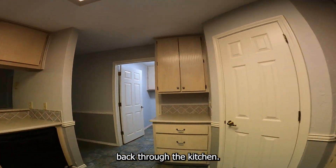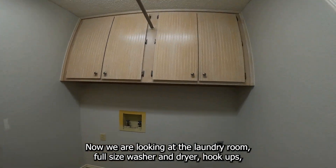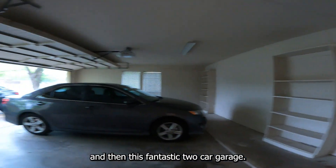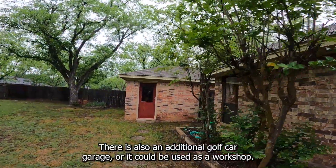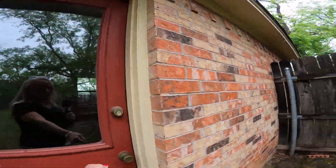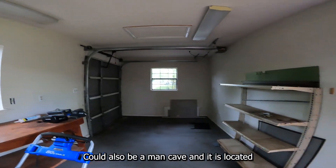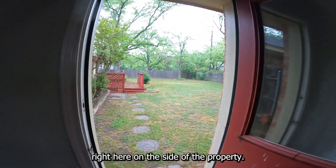Back through the kitchen, now we are looking at the laundry room — full-size washer and dryer hookups, custom cabinets, and a drip dry area. And then this fantastic two-car garage, and it even gets better. There is also an additional golf car garage, or it could be used as a workshop or man cave. This additional space has plenty of room for your golf car and is located right here on the side of the property.